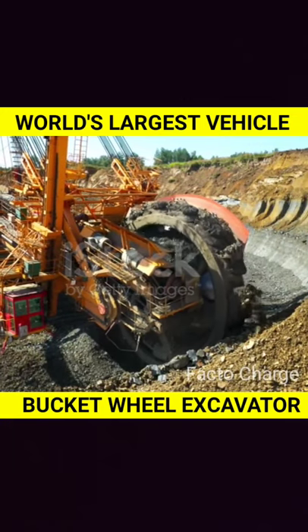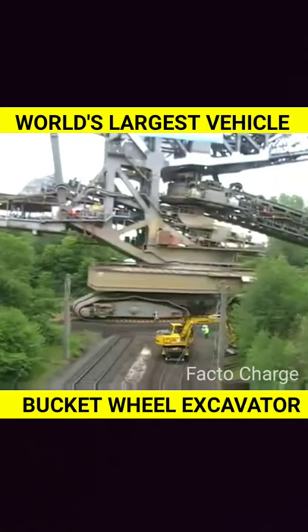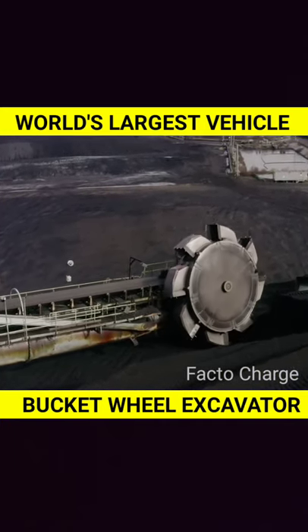It is used to dig the earth, and this is how it looks like when it is on the road going from one place to another. If you liked the video, then hit the like button.